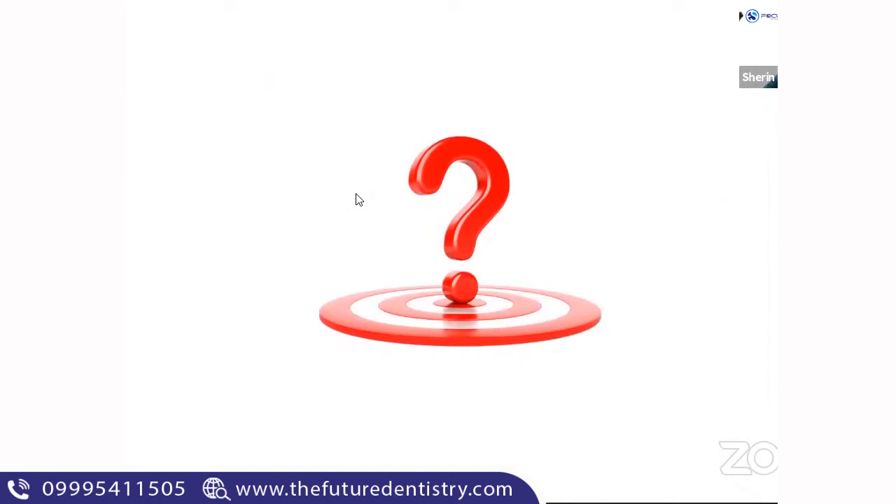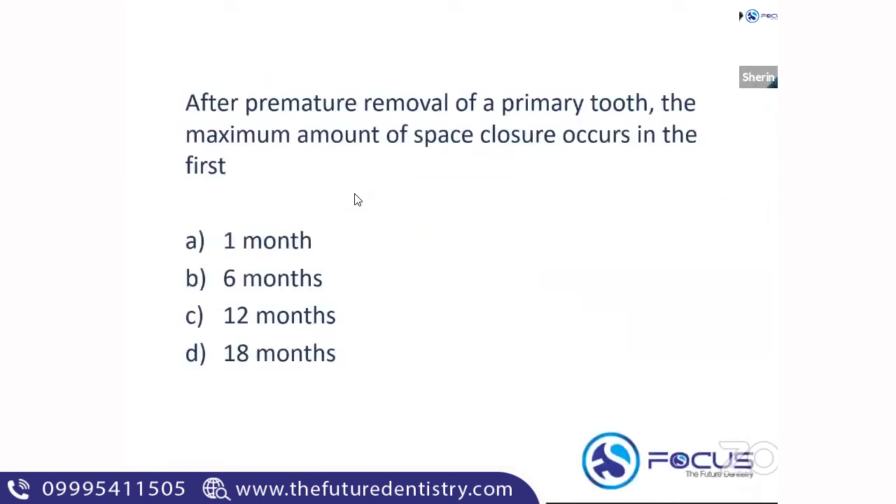First question: After premature removal of a primary tooth, the maximum amount of space closure occurs in the first six months.